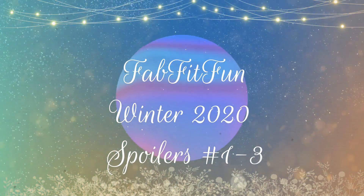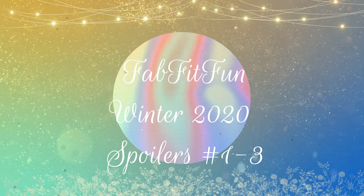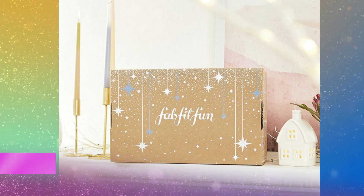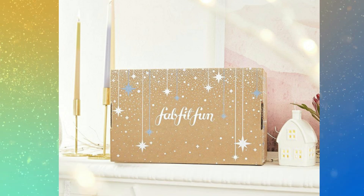Hi guys, welcome to my channel! I'm so glad you're here. Today I have some spoilers to share from FabFitFun — this is for the winter box. I'm so excited for all these spoilers. The part I love the most is that these are choice items, so I'm going to share three different sneak peeks. Stay tuned to the end for the selection date so you can mark your calendars and not miss out.